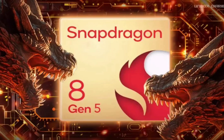Just as the wraps are coming off the upcoming Snapdragon 8 Gen 4, a leak has already started shedding light on its successor, the Snapdragon 8 Gen 5.